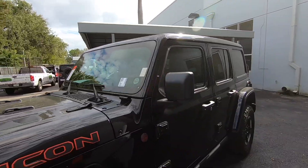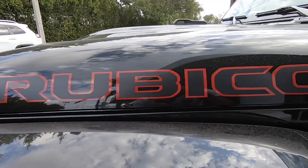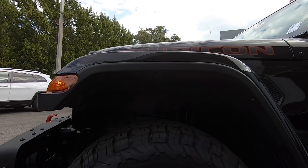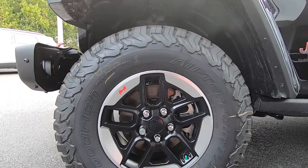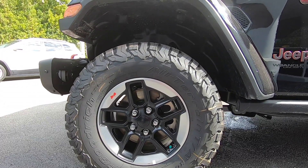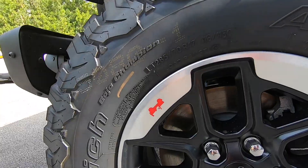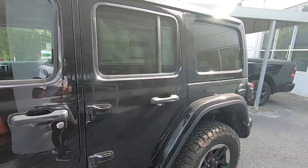On the side fender there's a Rubicon badge, a Trail Rated 4x4 badge, and a Jeep Wrangler Unlimited badge. The tires are BF Goodrich all-terrain, sized 285/70, wrapped on 17-inch rims with a silver and black insert design. There's also a small Wrangler easter egg on the wheel well. Overall, the Wrangler is not a bad looking off-roader.